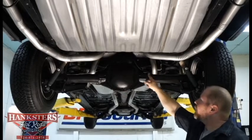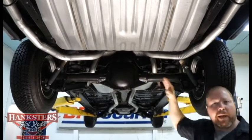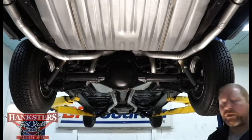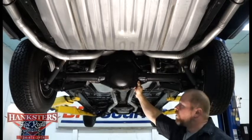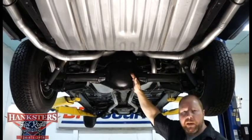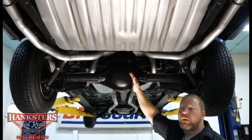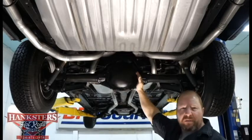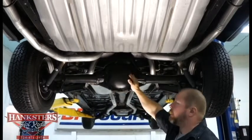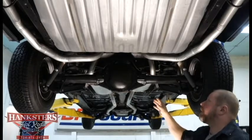Brake lines look to be good. They've got that spiral treatment around any kinks or bends to keep the line from kinking and closing shut. This is a 10-bolt GM rear end with a 3.55 gear and a Safety Track rear — that's their version of a posi unit. All of that is painted up very nicely underneath here.